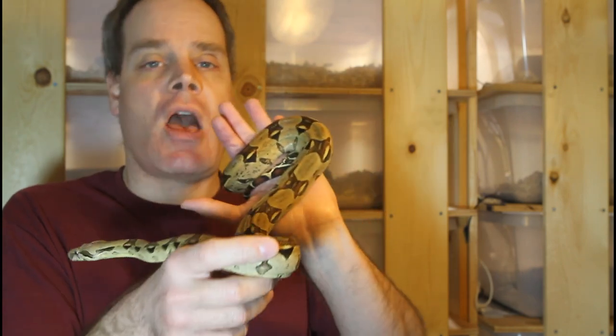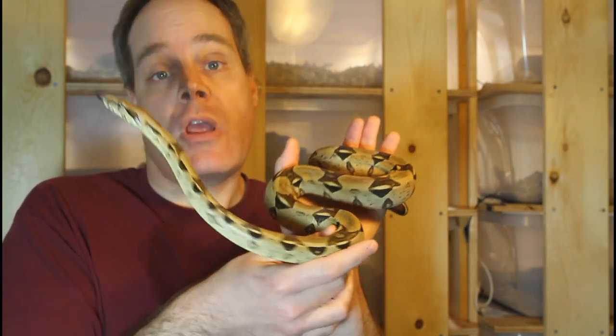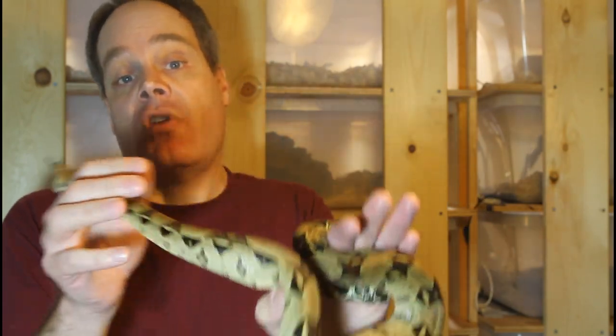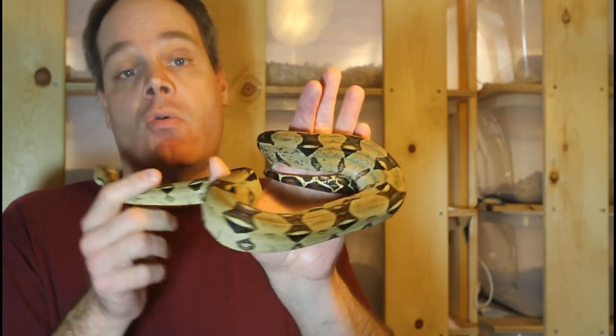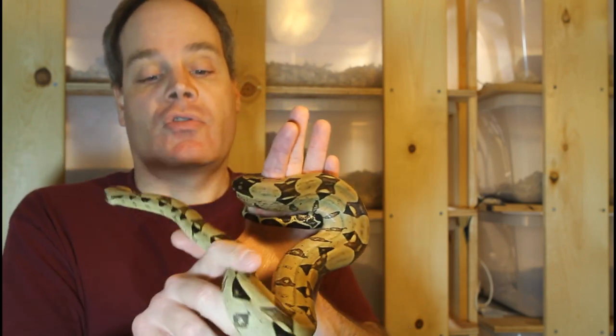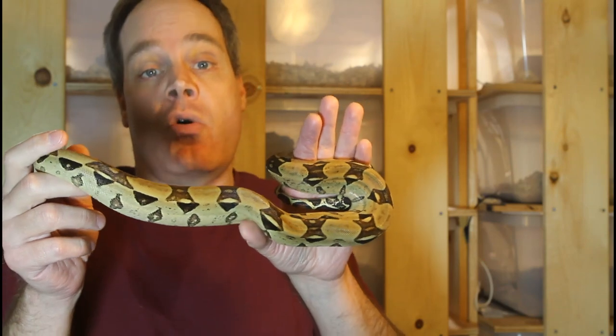They're similar to a locality known as the Apure locality from the state of Apure in southwestern Venezuela. I don't know for sure that these are from that origin, but they are very similar in appearance, so it's possible they're from that particular part of Venezuela or somewhere nearby.